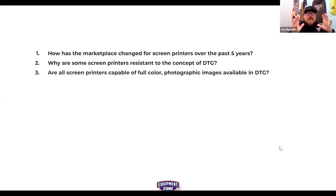Question three: are all screen printers capable of high-end full-color, photorealistic images — four-color process and simulated process? Those rock concert black T-shirts with a picture of the band — not so much for every shop.